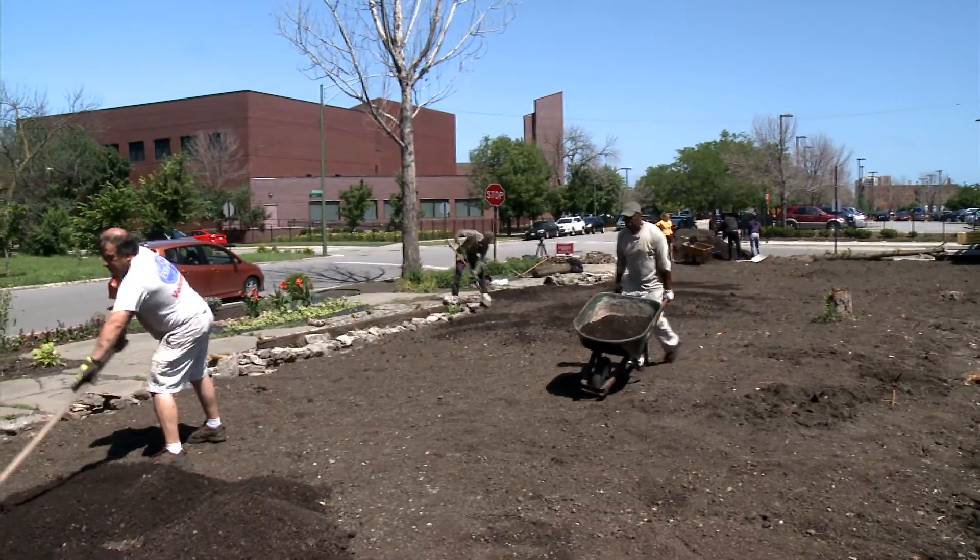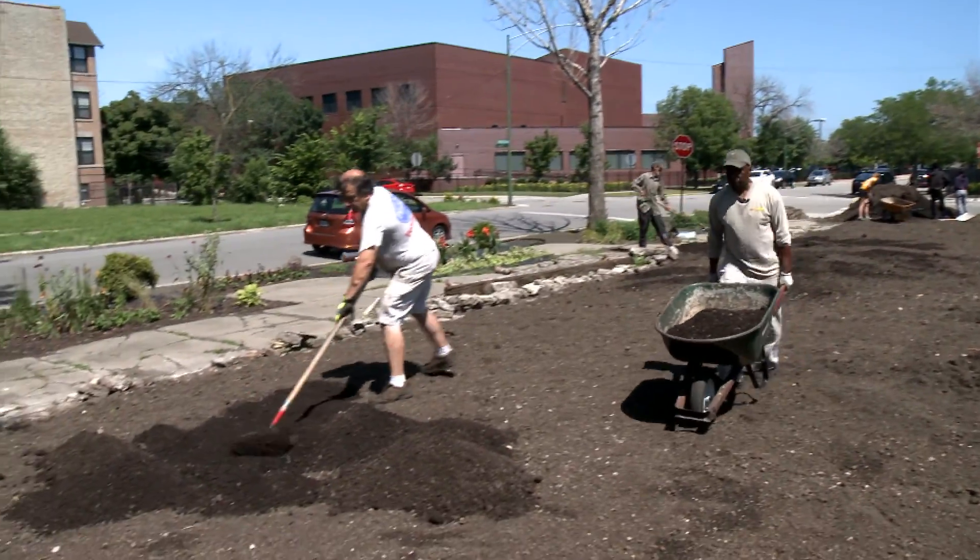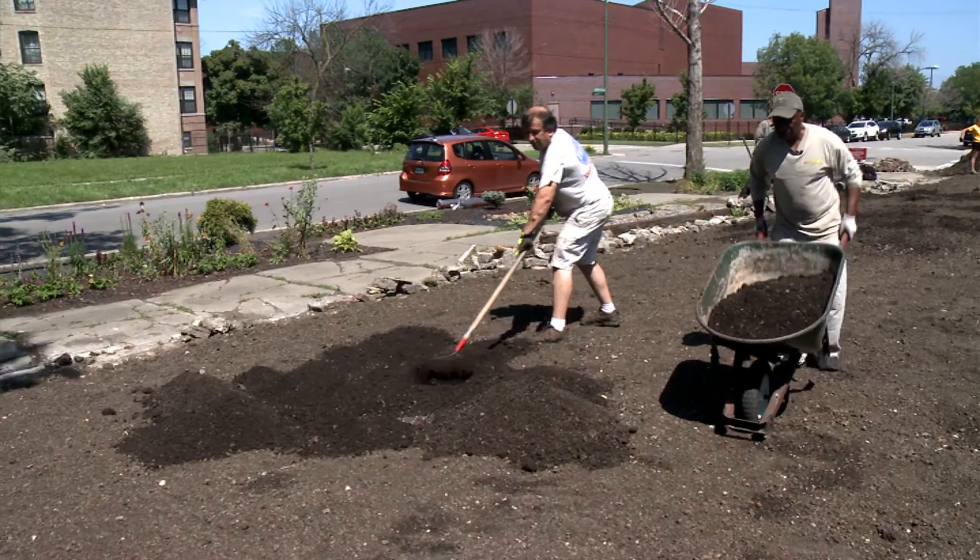In college, I studied botany and that was a great impetus for me to move forward to understand the diversity of plants and how important they are.